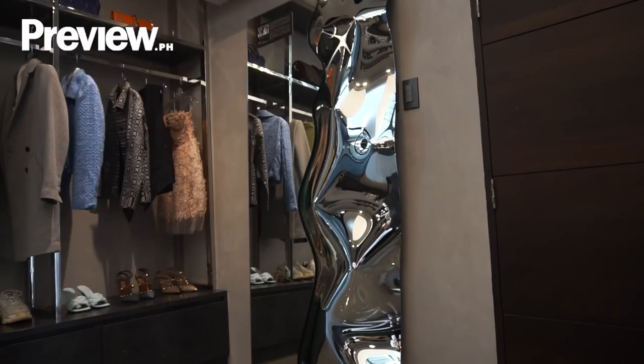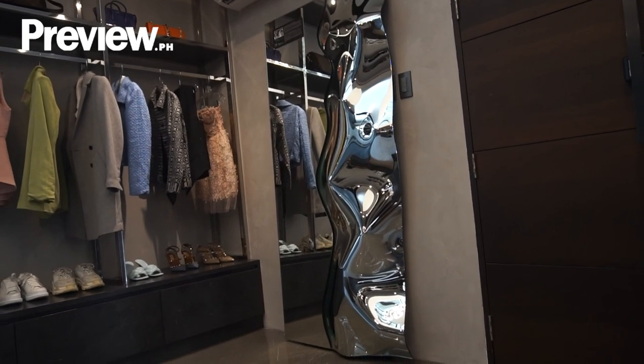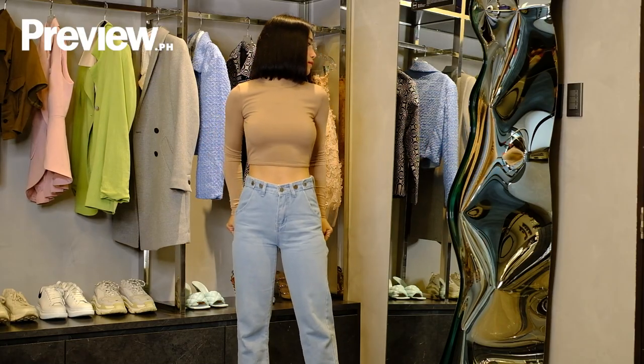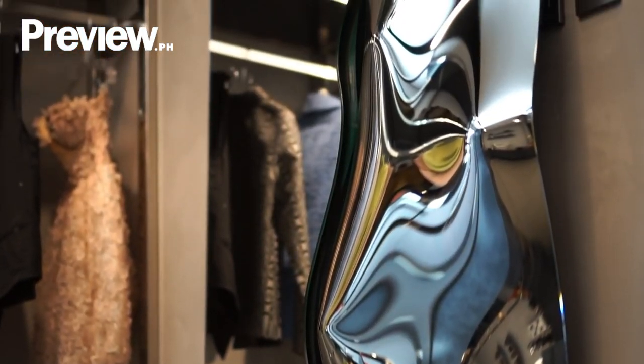I'd like to show you some of my favorite pieces in my walk-in closet. Let's start with this mirror. This mirror is called the Phantom Mirror. I got this one from Fern Italia. What I really love about this mirror is its futuristic design.